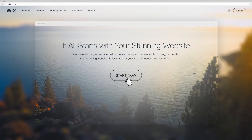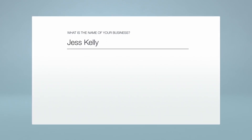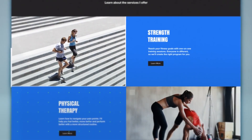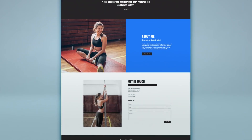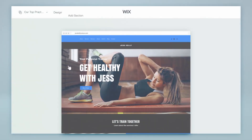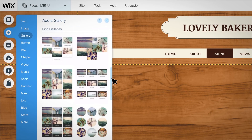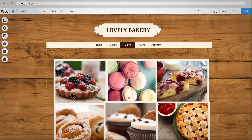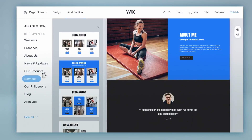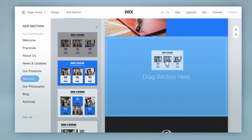Up first, we have Wix, and Wix provides excellent value for money with an easy-to-use editor. Wix is truly at the top of the pack when it comes to good value. Even with the free plan, you get access to nearly all the available features that are in some of the paid plans, which means you can build a fully functional website without having to pay a penny. It's definitely one of the easiest website builders to use.